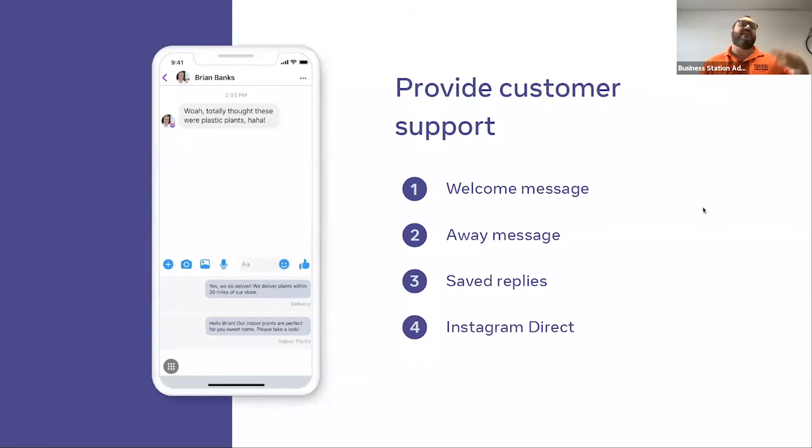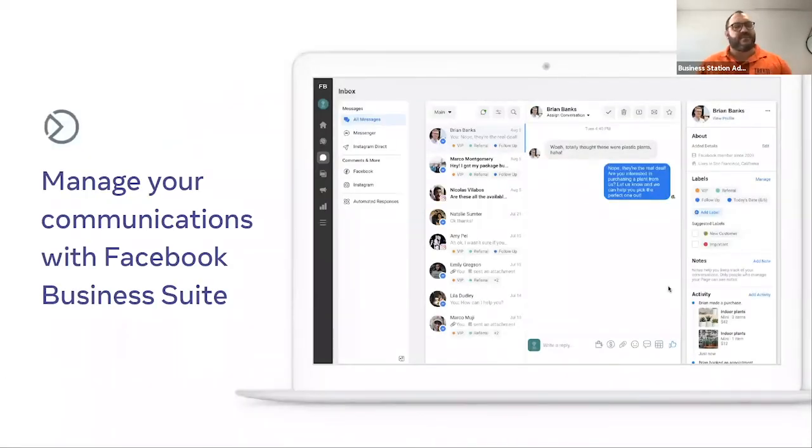Instagram direct messaging has pretty much all the same features. The interface within Facebook Business Suite gives you an inbox that contains both your Facebook Messenger inbox and your Instagram Messenger inbox. You can see it all in one big inbox or break it down between Facebook, Instagram, and interactions on your profile — not just likes, shares, and comments on Facebook but also likes and comments on Instagram. Having one desktop place is so much more convenient than switching between desktop and phone constantly. Facebook Business Suite is the new central place for all your customer service.